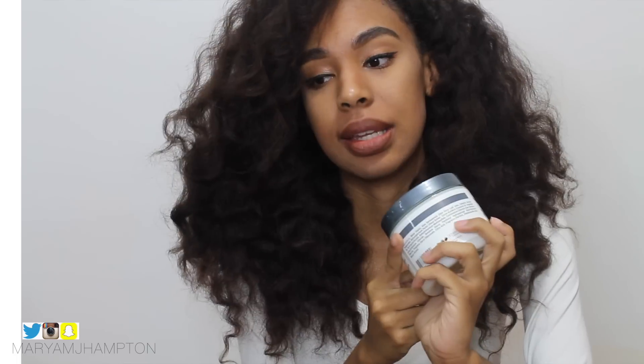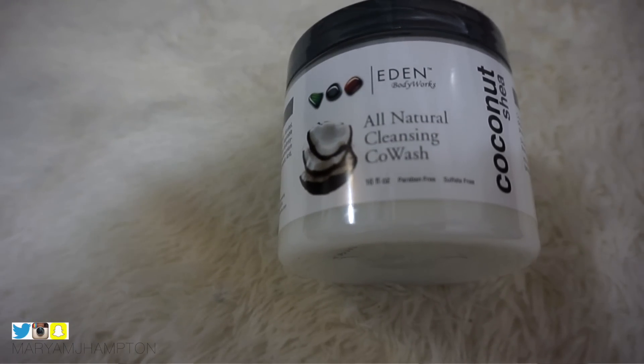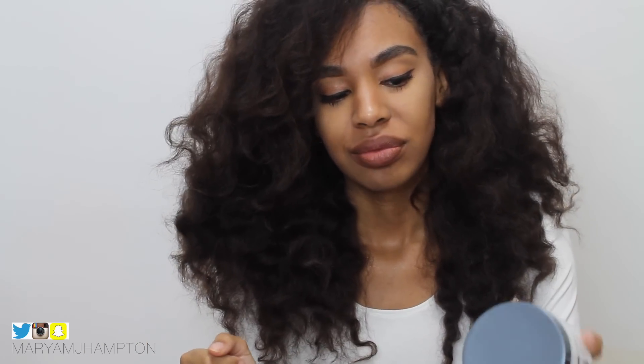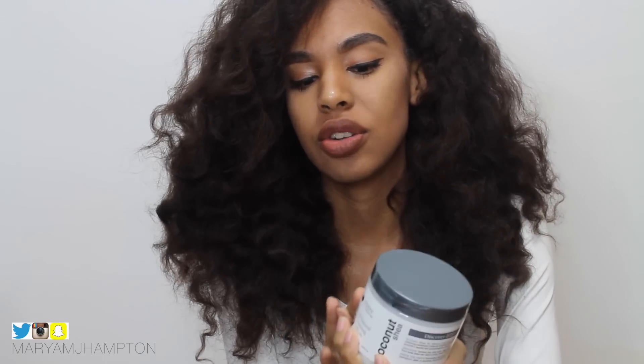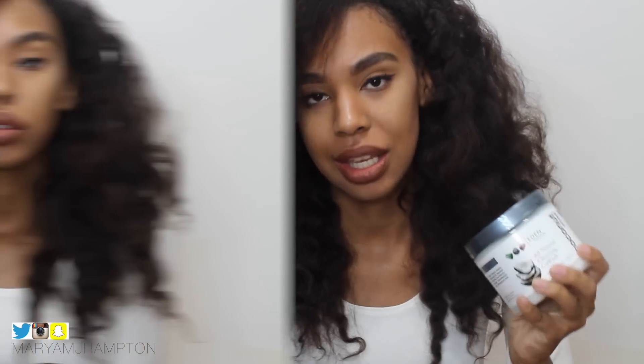The first product is by Eden Body Works — this is their all-natural cleansing co-wash, and this is absolutely amazing. When I first really embraced my natural hair, this was one of the first products I used and it was always really, really good. They actually sent me the whole coconut and shea collection and I love almost all the products in it, including their deep conditioner. If you haven't had a chance to try the co-wash by them, it is amazing.